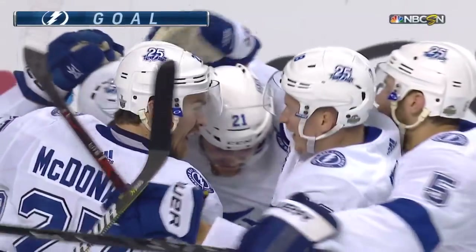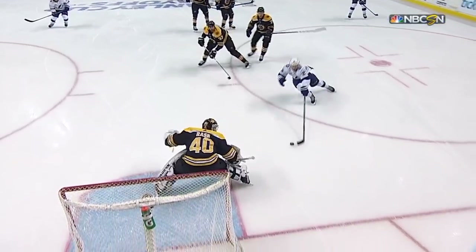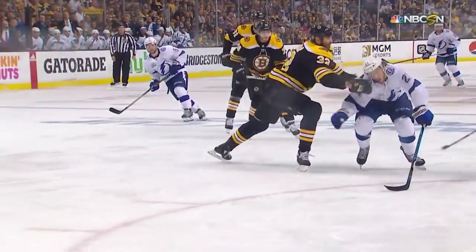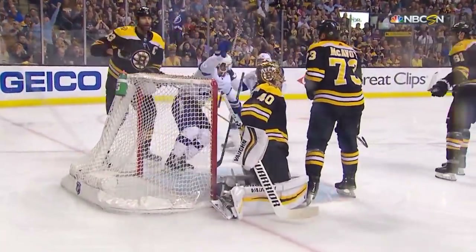Braden Pointe gives Tampa Bay a 1-0 lead. It goes right through — look at that nifty move with one hand on his stick. This is one of the highlight-reel goals of the Tampa Bay Lightning's postseason. From a skate to a stick to the back of the net.